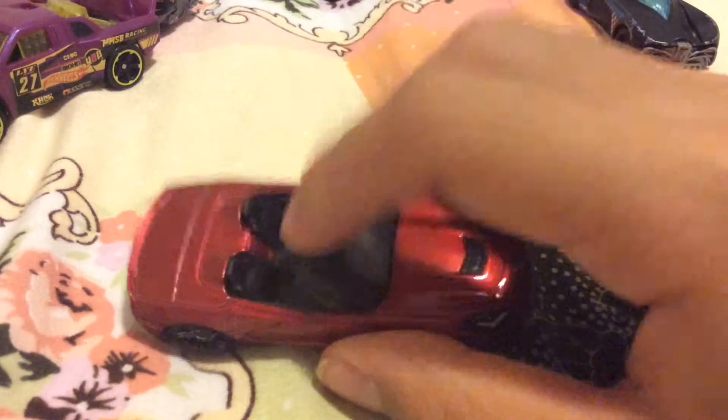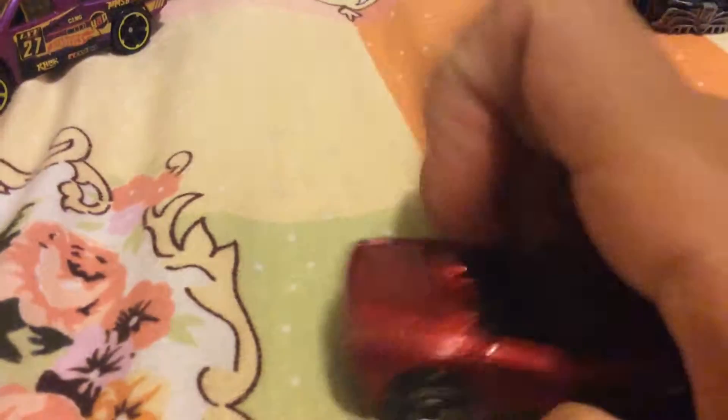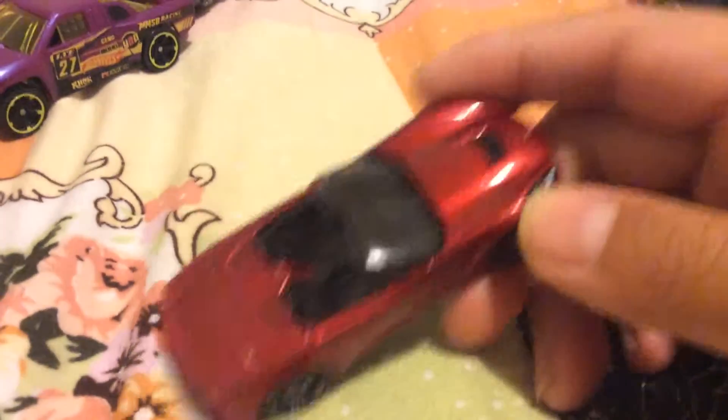We have this — I like to call it, I don't know whatever the shade of red is, but I know there was a name for it. Scarlet — I like to call it Scarlet, because it looks very scarlet-like.